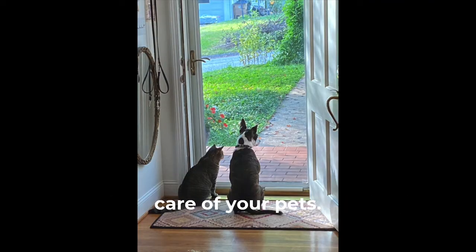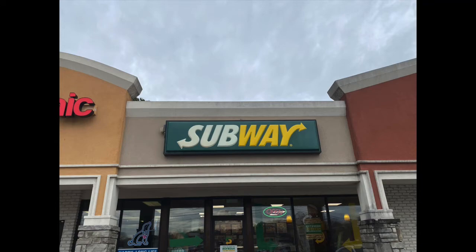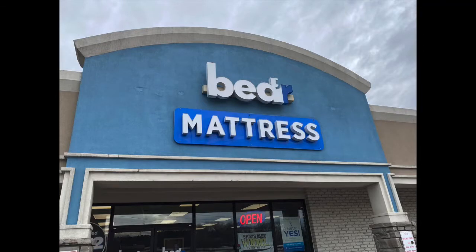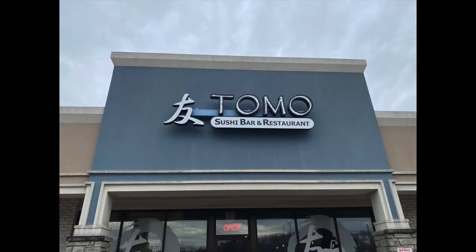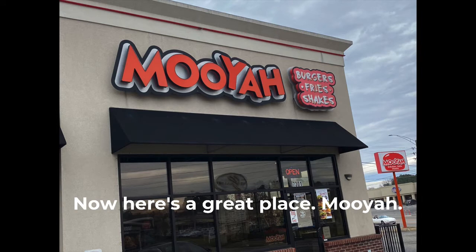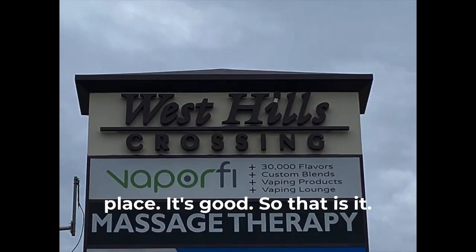Remember, you've got to take care of your pets. Now here's a great place — Muya'z. You've got to try the sweet potato fries at Muya'z. It's a hamburger place, it's good.